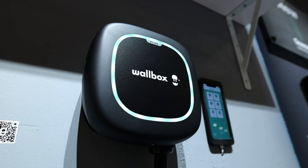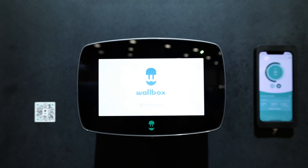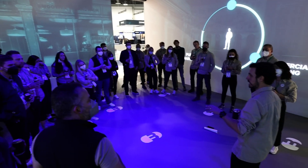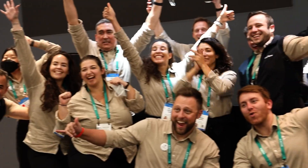Our goal has always been to change the way the world uses energy. At CES 2022, we're demonstrating that all this technology isn't just an idea, but a reality that is right around the corner.